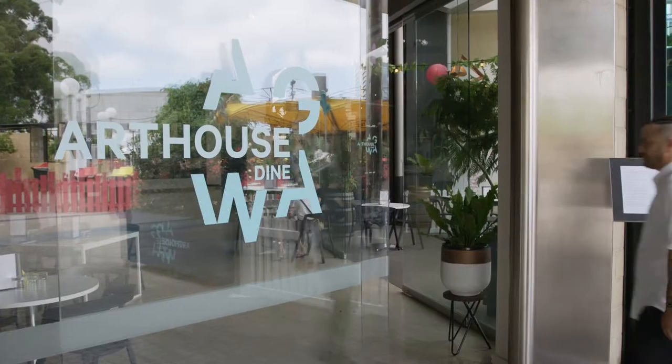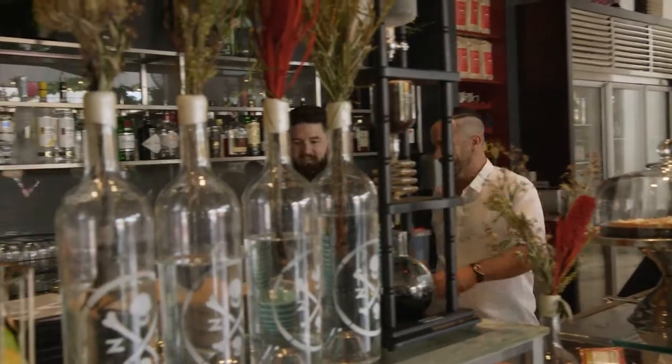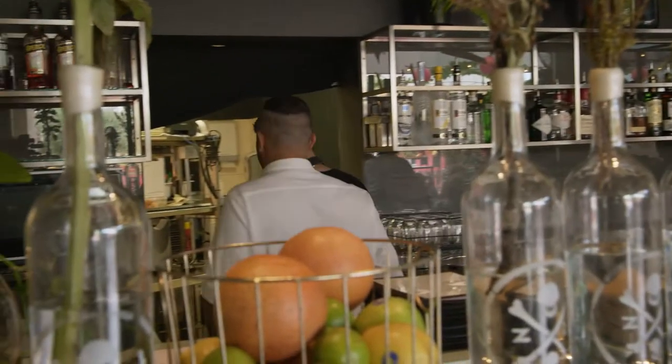I'm here at the Art Gallery of WA to check out Art House Dime. Chef Chase Webber is doing some really interesting stuff with the produce right on his doorstep.